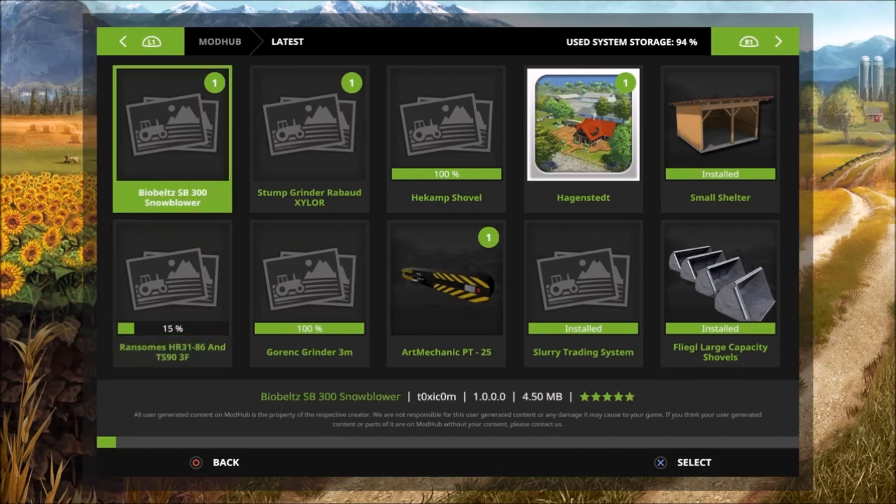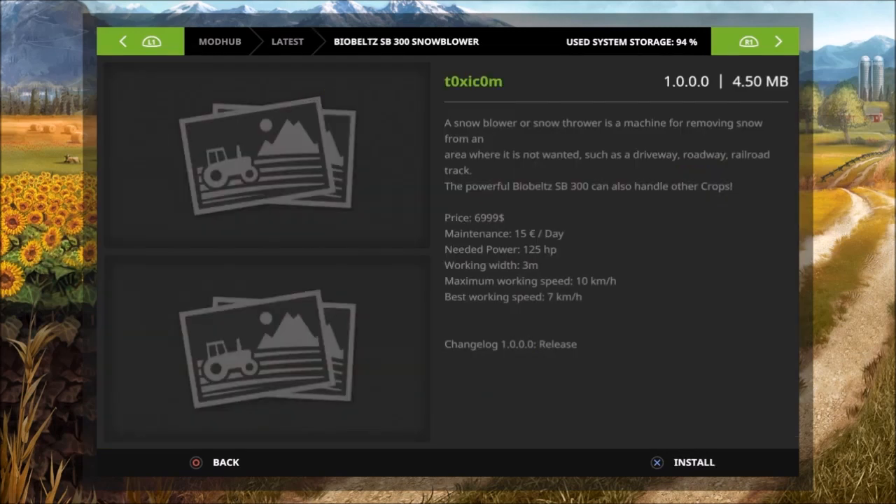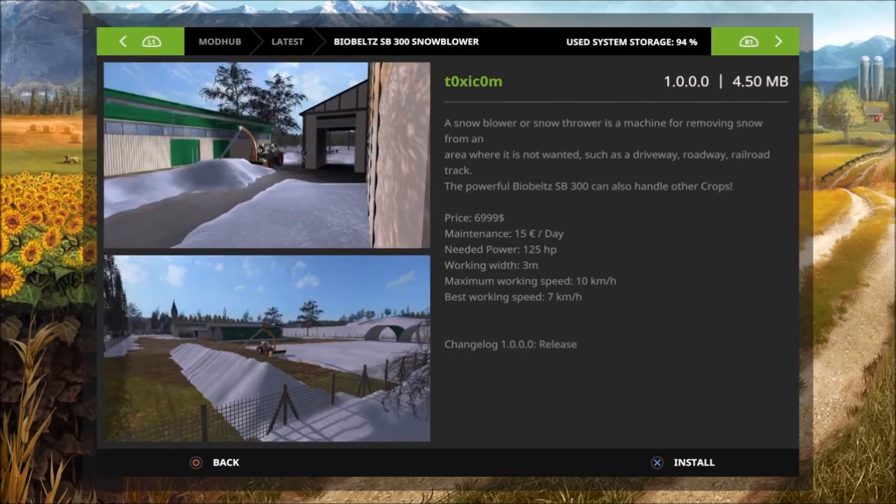Then we have the Bio Belt SP 300 snowblower — our first snowblower. This is by Toxic. A snowblower is a machine for removing snow from an area where it is not wanted, such as a driveway or roadway. The powerful Bio Belt SP 300 can also handle other crops. Price is 6999, maintenance is 15 euros a day, required power is 125 horsepower, working width is 3 meters, maximum working speed is 10 kilometers per hour, best working speed is 7 kilometers per hour.